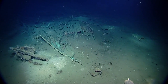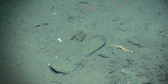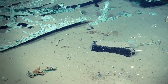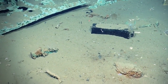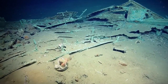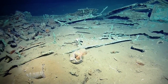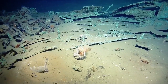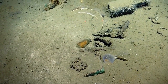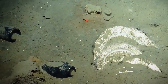We do not have a permit to recover anything from these new wrecks, and we've not written a research design. As exciting as things may be on either of these two new sites, we have to be responsible about our obligations under a specific permit, and table these until another day when we can come back with a full research design and a permit to conduct the research.